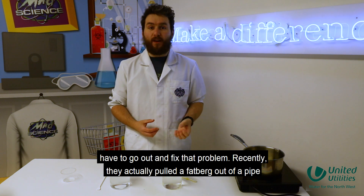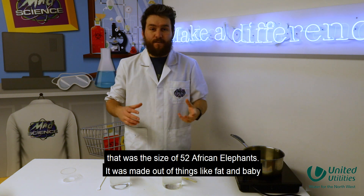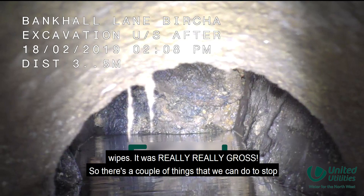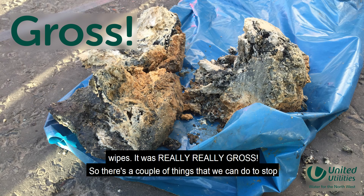Recently they actually pulled a fatberg out of a pipe that was the size of 52 African elephants, and it was made out of things like fat and baby wipes — really, really gross.